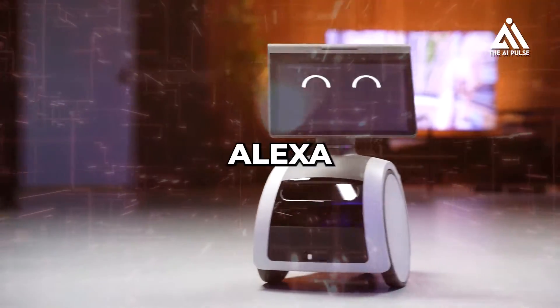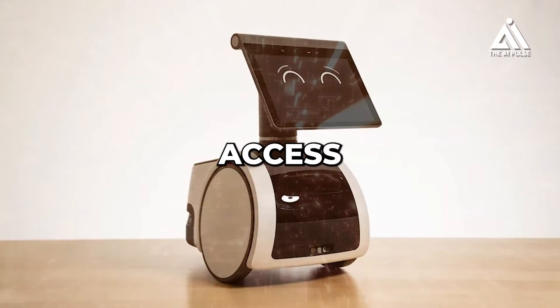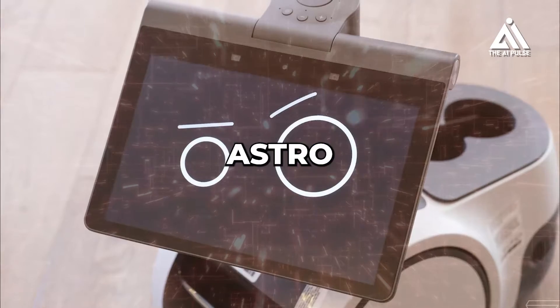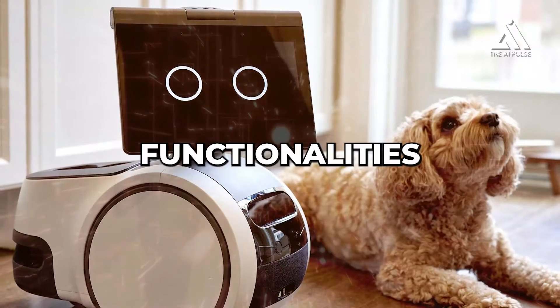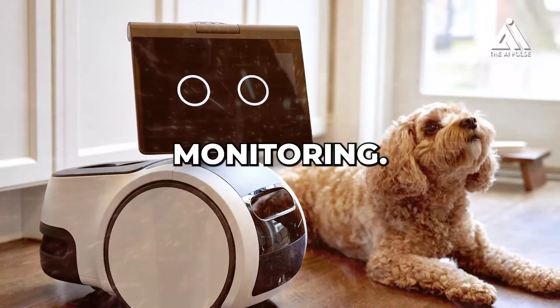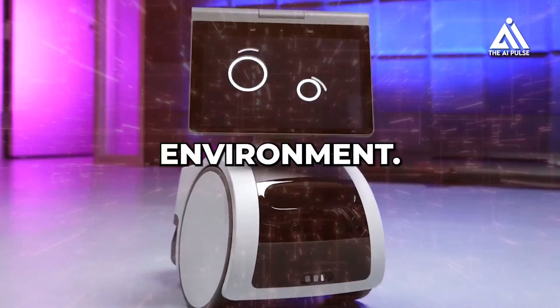With built-in Alexa, Astro can respond to voice commands, control smart home devices, and access a vast library of Alexa skills. It also supports interactive games, using its mobility and sensors to provide a fun and engaging experience for users of all ages. These functionalities make Astro a versatile home robot, becoming a valuable companion, entertainer, and assistant within the smart home environment.